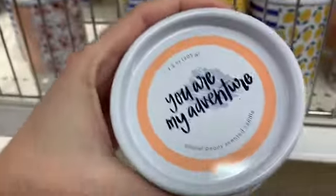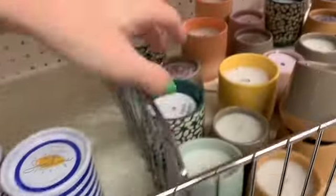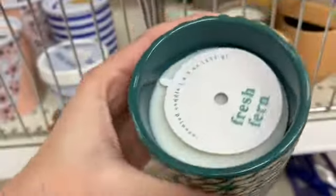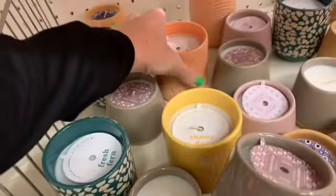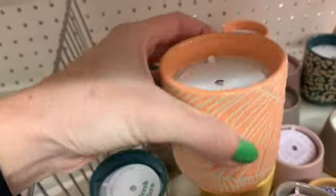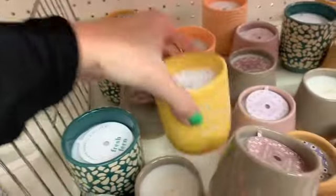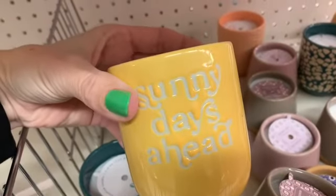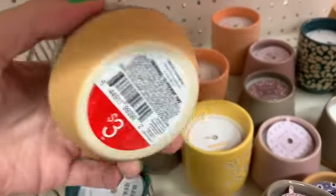I like the lemons and the blue on that one, and the pink and the flowers on this one. I think this forest green color is coming back, and I love anything yellow. These smaller candles were $3.